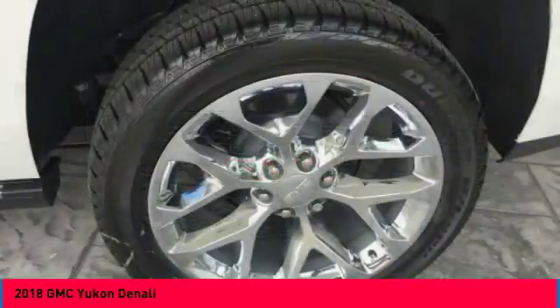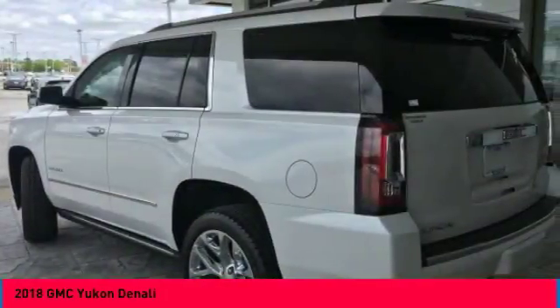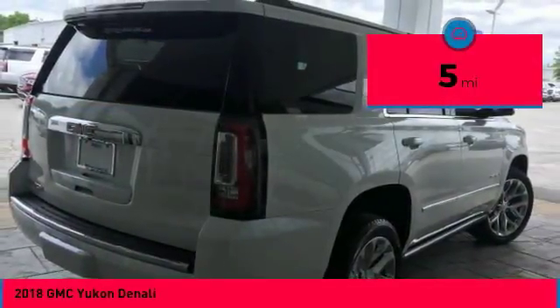Boasting a Vortec 5.3 liter V8 with active fuel management and flex fuel, Yukon is agile and capable and is priced below $75,000. This vehicle has less than 100 miles.